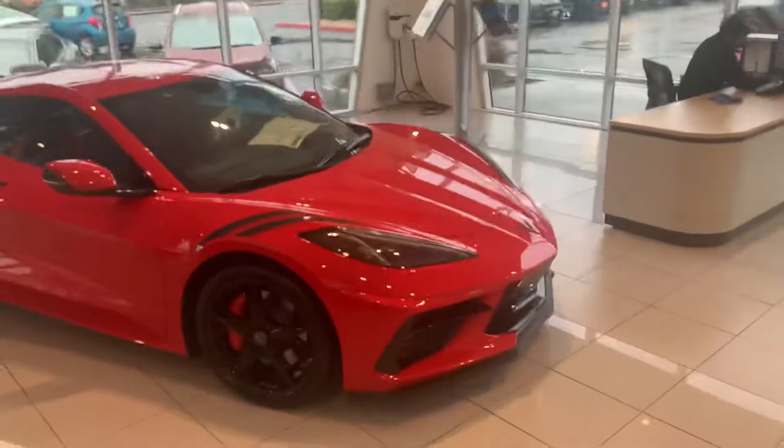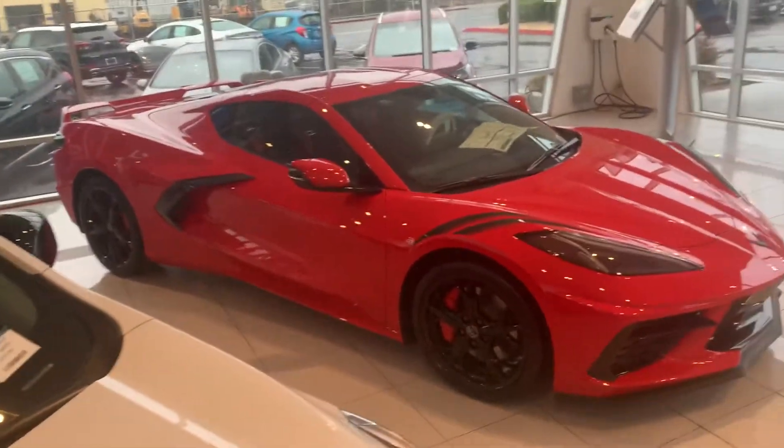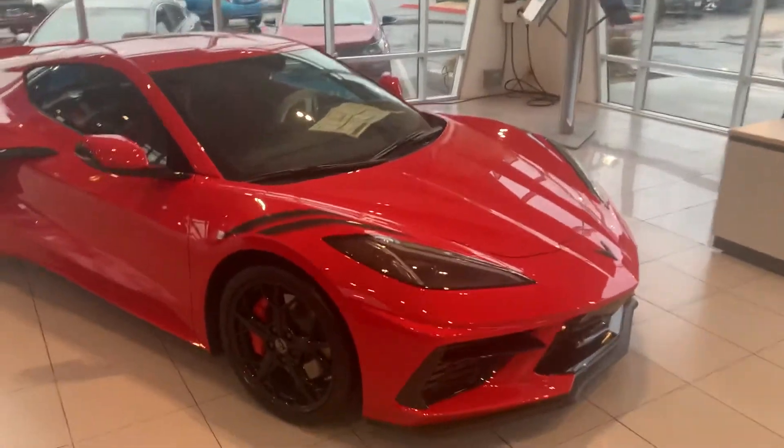This is a 3LT with a lot of packages on it as well. There's a Z51 package, upgraded brakes, and the engine appearance package.